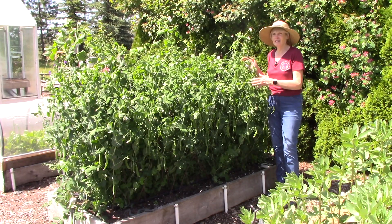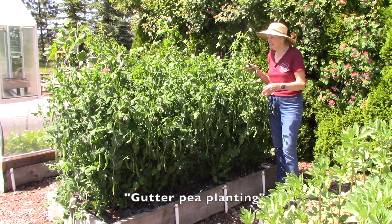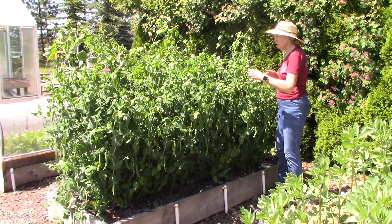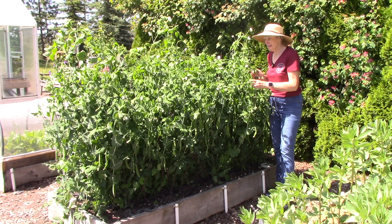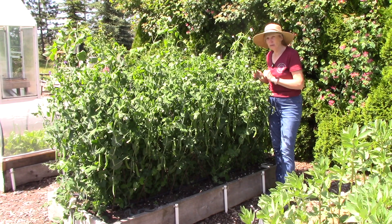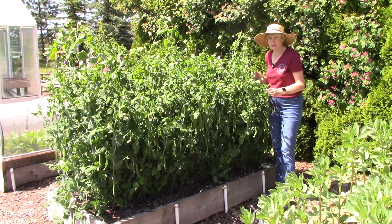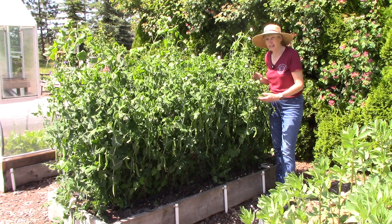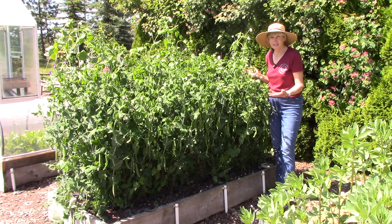I'm happy to finally unveil our gutter peas. If you don't know what I'm talking about, look for one of my videos on my YouTube channel earlier this spring. We started them indoors in rain gutters and then I slid the contents of each one out into a trench at planting time. These are green arrow shelling peas - we love this variety. A few weeks ago they did not look this great. They actually got snowed on while we were out of town at Easter time, and I thought these guys are goners. And then here we are - they are doing great.